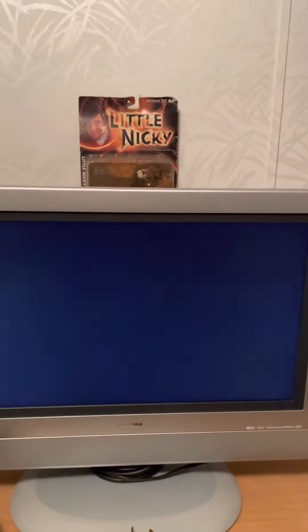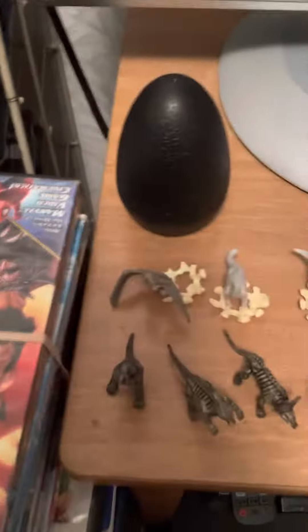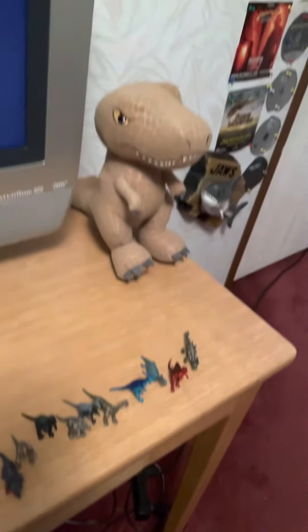Hello and this is a room tour video of my multi-fandom based room. Starting right here, I have everything that is dinosaur related — finger form and plushie form.